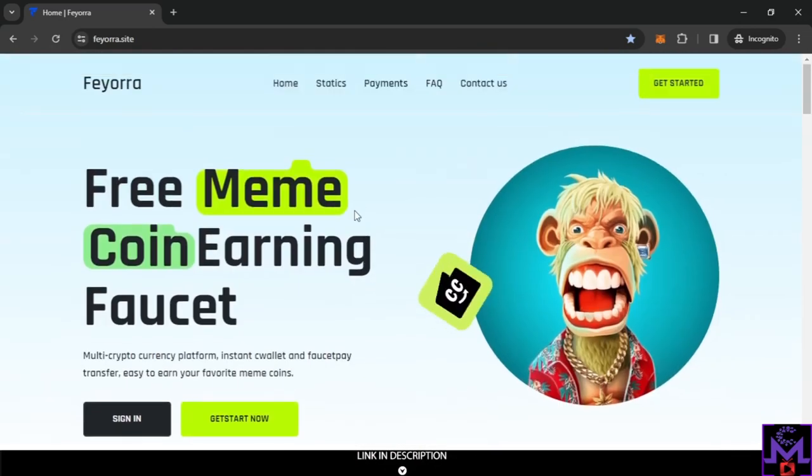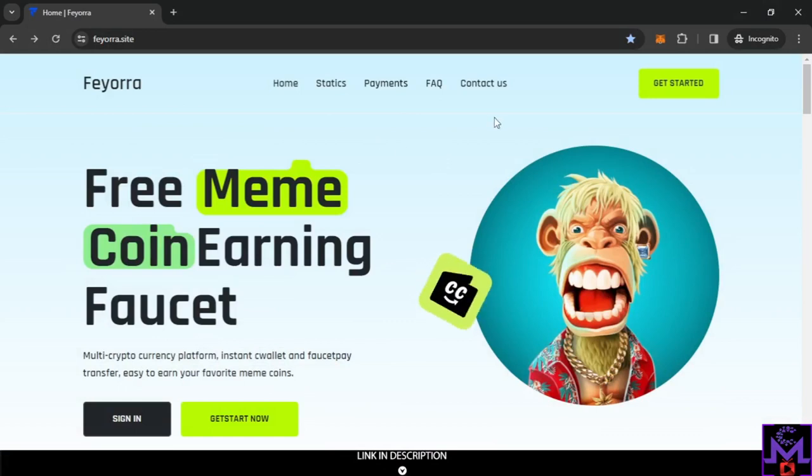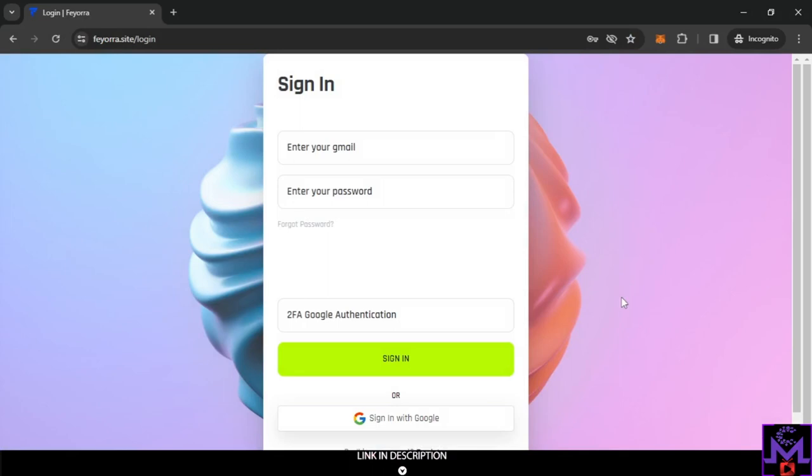To create an account, click the 'Get Started' button and it will take you to the registration page. You just need to enter a username, email, and password, plus a captcha. They will send you a confirmation email, but note they only accept Gmail — so you must use Gmail to sign up.